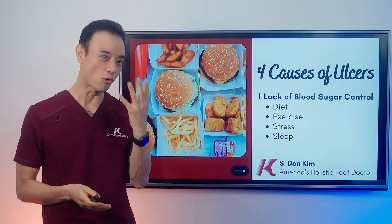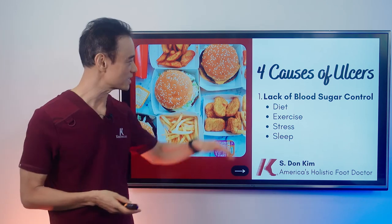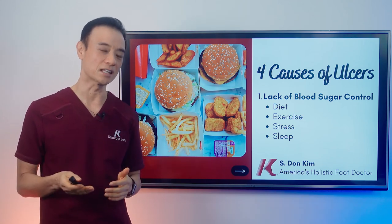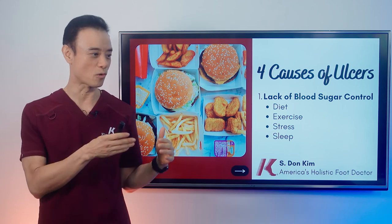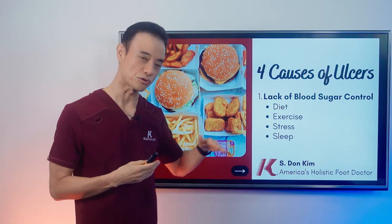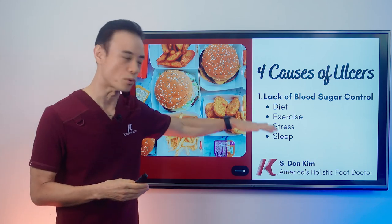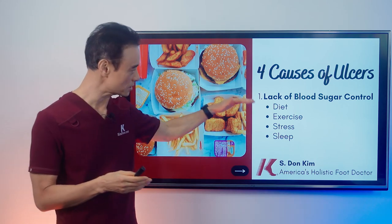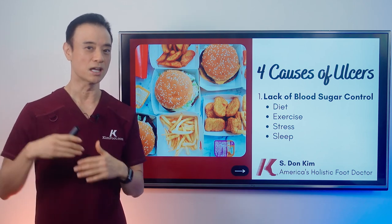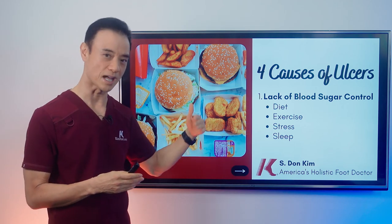Now we're going to talk about the four causes of diabetic ulcers. The first and most important one is lack of blood sugar control. Being diabetic is exactly that. A lot of doctors may not agree with me because we're so busy trying to fix the problem, but I think it's important to control the blood sugar in order to heal your ulcer. We're going to talk extensively about this on the holistic treatment side. I'm going to give you the bullet points of exactly what has to happen.